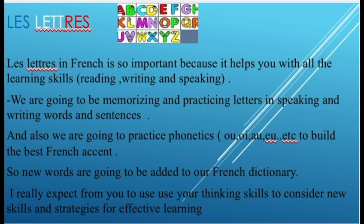We're also going to practice phonetics to build the best French accent. New words are going to be added to our French dictionary. I really expect from you to use your thinking skills to consider new skills and strategies for effective learning.